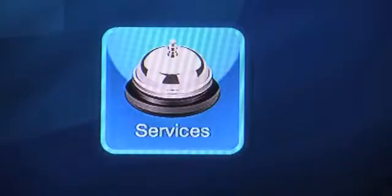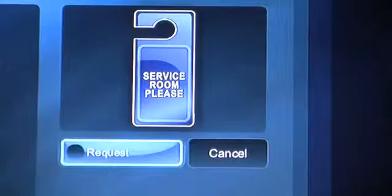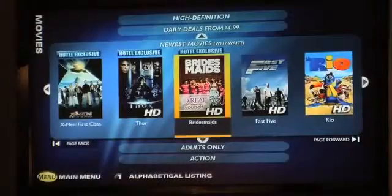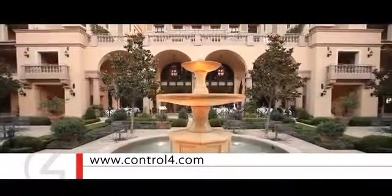We've absolutely had feedback from guests saying they love the technology that we have in the hotel — it's different. We take great pride in understanding our guests and knowing what they want. But there are certain things that only the guest knows, and that's the nice thing about the Control4 system: it lets them set those features to their likes and dislikes. And guests absolutely love it.